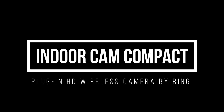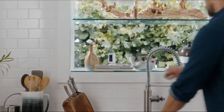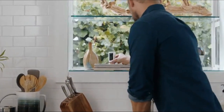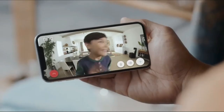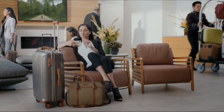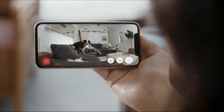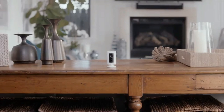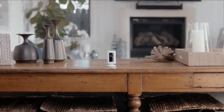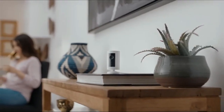Number 3: Indoor Cam Compact Plug-In HD Wireless Camera by Ring. The Ring Indoor Cam is the company's entry-level security camera, and it's a great buy. It's easy to use and captures clear full HD film when motion is detected both during the day and at night. However, the only way to evaluate collected footage is to subscribe to Ring Protect, which will provide you access to useful features such as person detection and activity zones, keeping you from receiving unsolicited notifications.